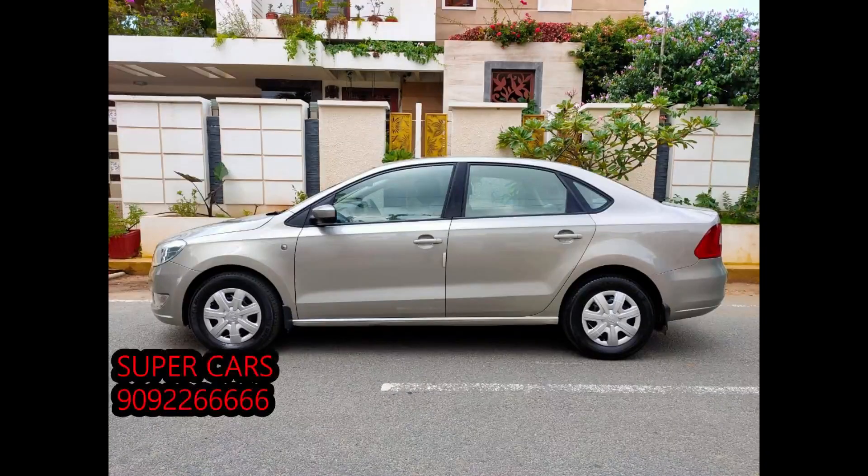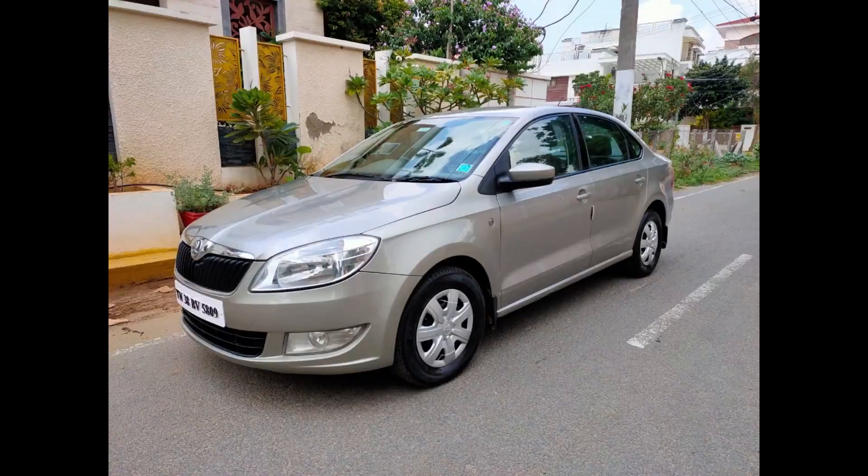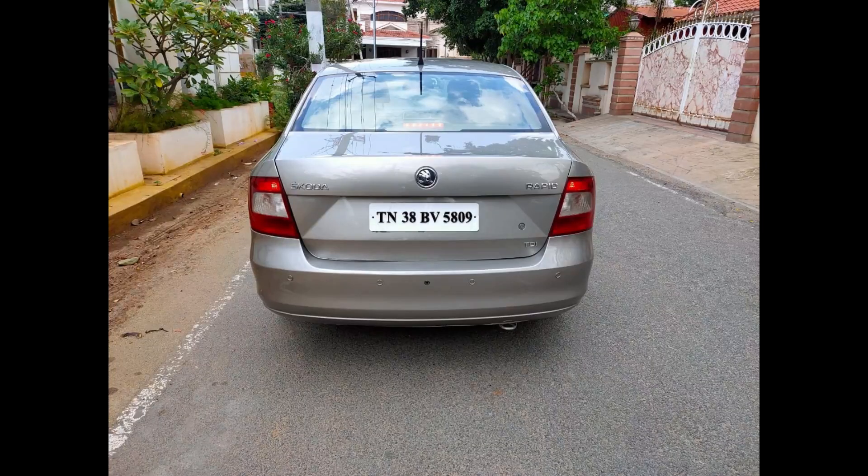There are two owners in this car. The car is a silver color. You can see the car in the MHS.